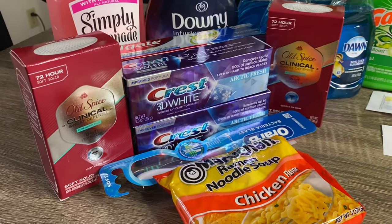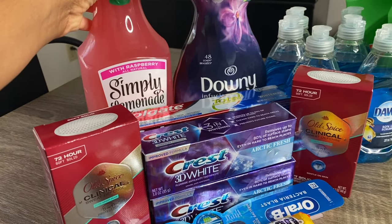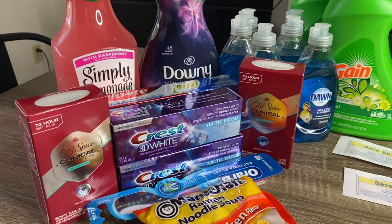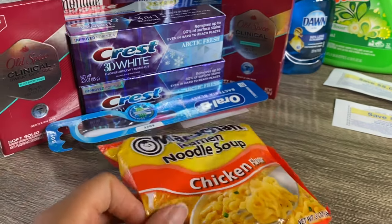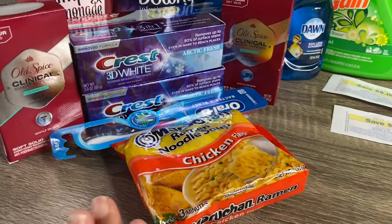I went ahead and grabbed this Simply Lemonade — the 52-ounce — no coupons for that, but it's just priced this week at Walgreens for $1.99. And then I grabbed this package of Ramen noodles, which is just priced at Walgreens for $0.39.